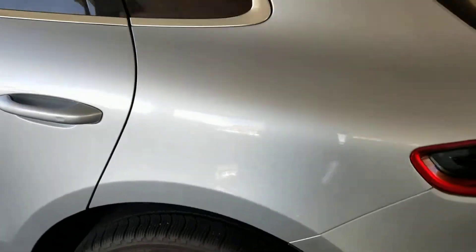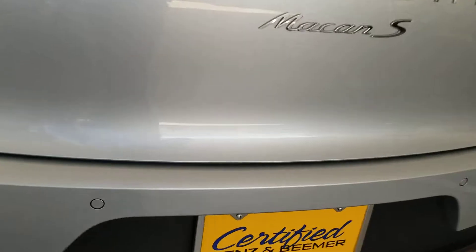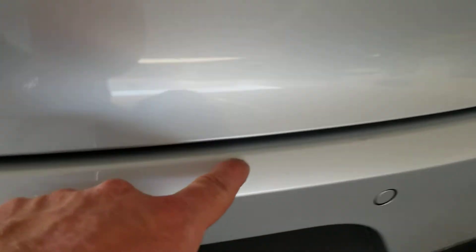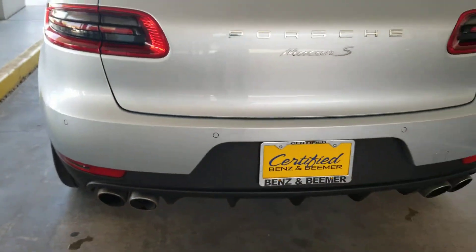I did notice minor abrasion on the rear bumper by the lift gate — a little bit right there, that's probably gonna buff out, and a little tiny touch-up right there, a little bit more right there. But other than that, this car is flawless.